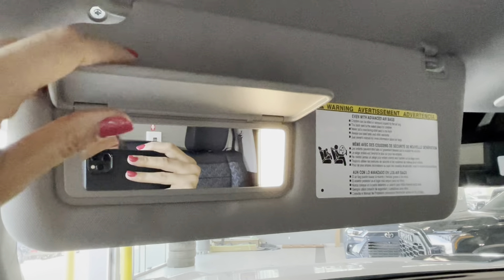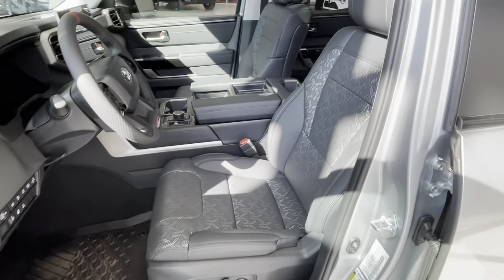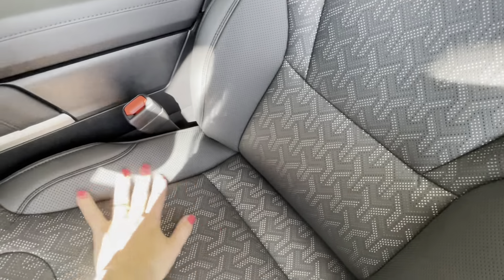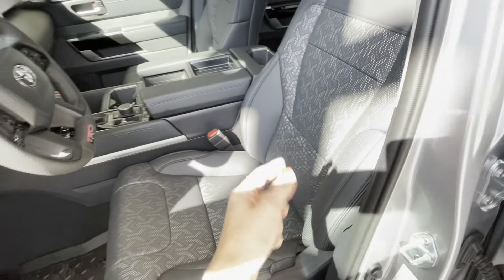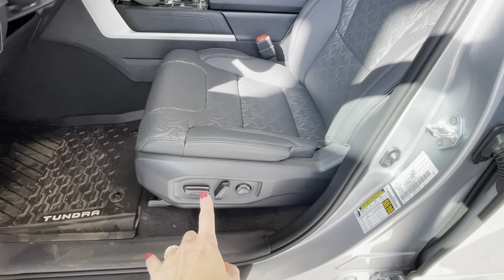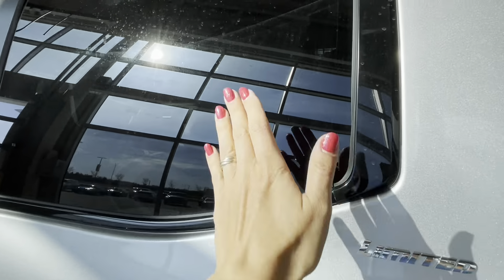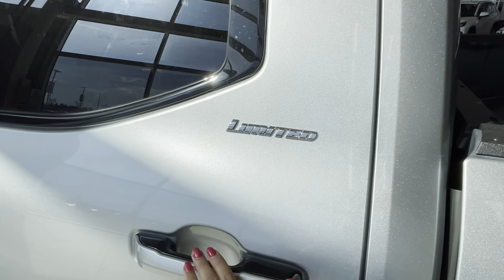The Tundra Limited Hybrid TRD Off-Road features soft-tech seats throughout. The front seats are ventilated and heated, with driver and front passenger seats being eight-way power adjustable, both with lumbar support and large headrests.